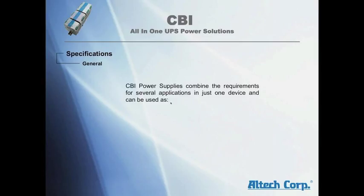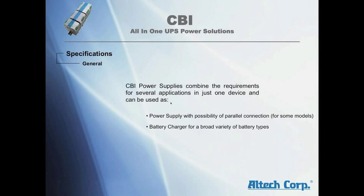CBI power supplies combine the requirements for several applications in just one device and can be used as a power supply with the possibility of parallel connections, a battery charger for a broad variety of battery types, a battery care module, or in backup mode.